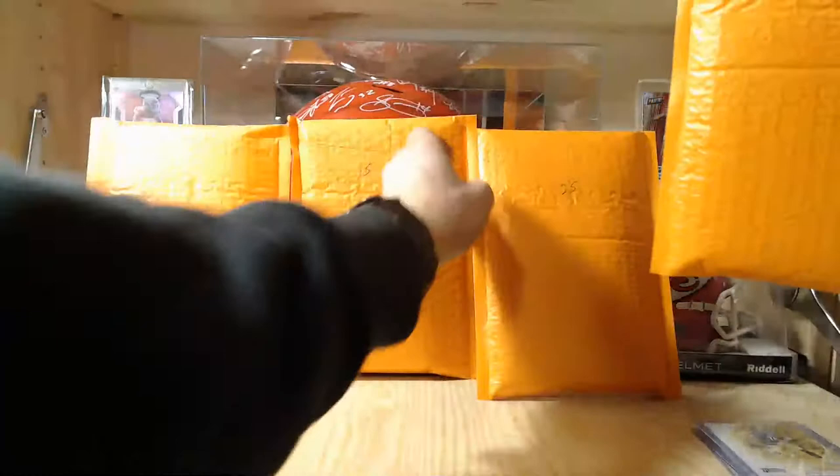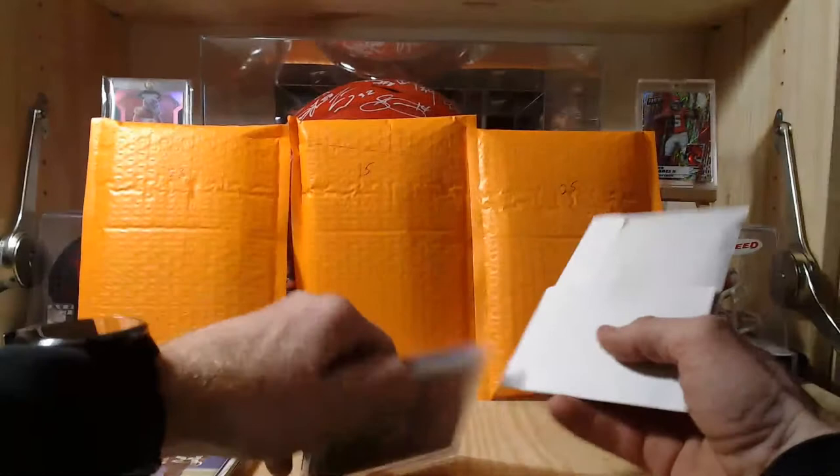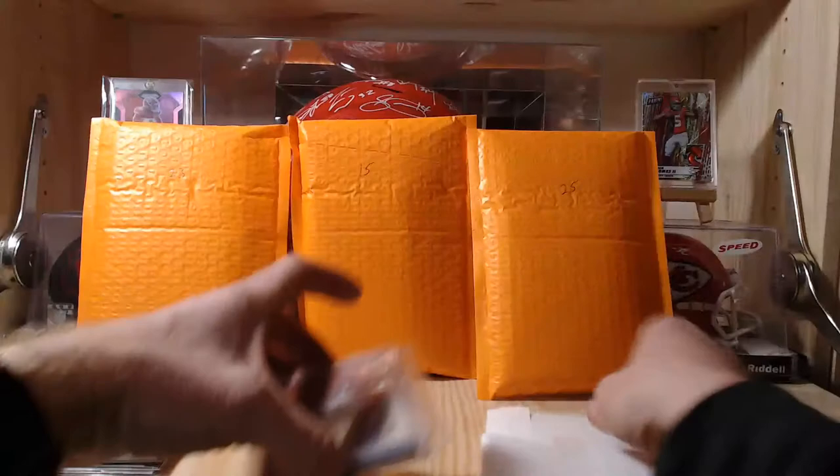Now let's do pack number four. We've got 15, 23, and 25 left after this. It seems packaged about the same — a team sleeve and one in an envelope. No bonus pack this time with pack four.